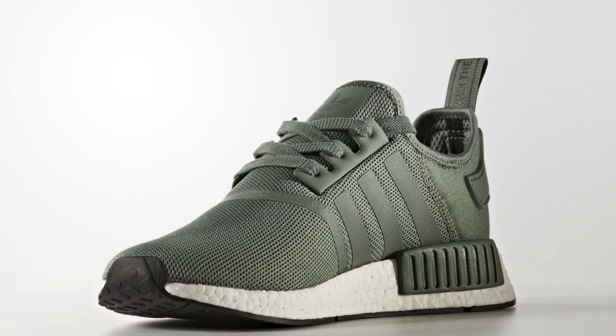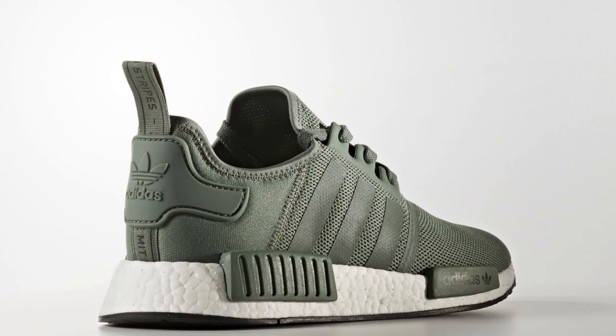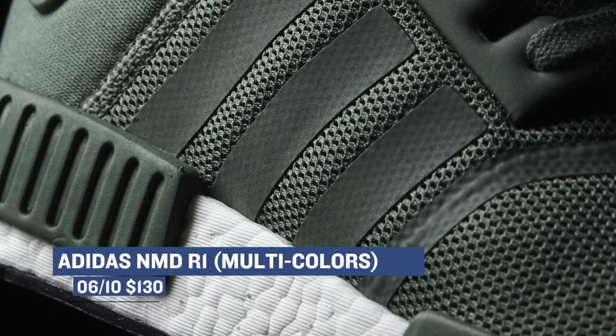Moving ahead to Saturday, things get interesting with Adidas Originals dropping a bunch of NMDs. The brand looks to be headed back to the R1 days with an icy blue and also a trace green and a few other colorways. While the NMD is not as comfortable as the Ultraboost, it is lighter and more of a lifestyle model in the event you don't plan on actually running in your shoes. Those will cost you $130.